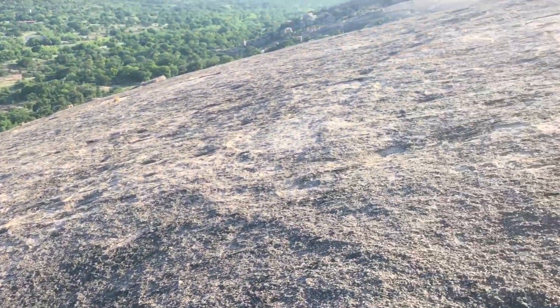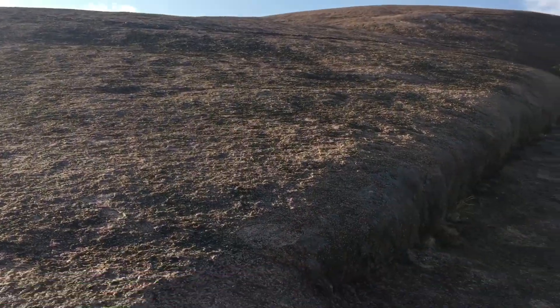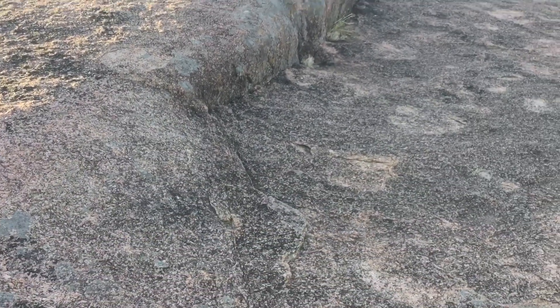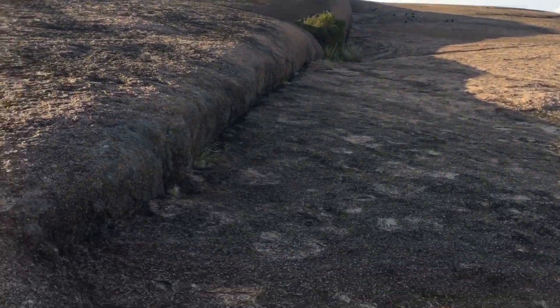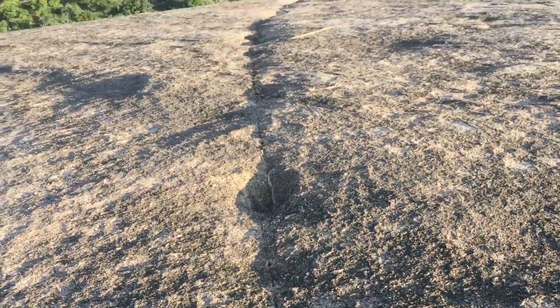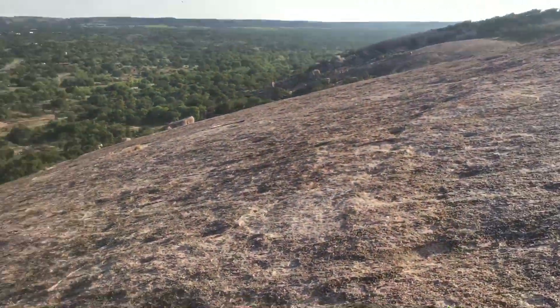I am about halfway up Enchanted Rock. It's a big pink granite dome and I walked over on one side. I see this all the way up. I found this ridge line that goes all the way up there because they're saying all this stuff is eroded — all these cracks. There are tons of straight line cracks over here.